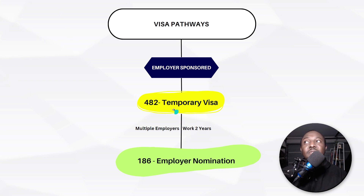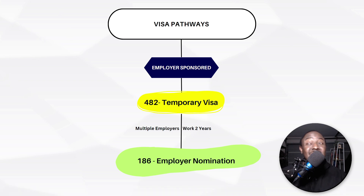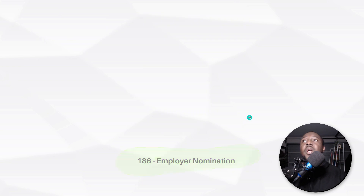What's great about this is you don't need to stay with the original employer that sponsored you. If you decide to change employers along the way, all they need is an overall two years of working experience in Australia. So if you're not happy with your working conditions, you can change employers, get a new sponsor under the exact same visa, and once you prove you've worked in Australia for at least two years, your employer can nominate you for visa subclass 186 — permanent residency.